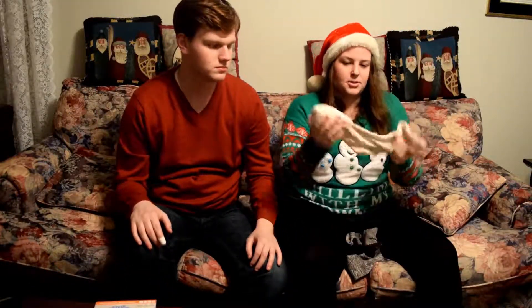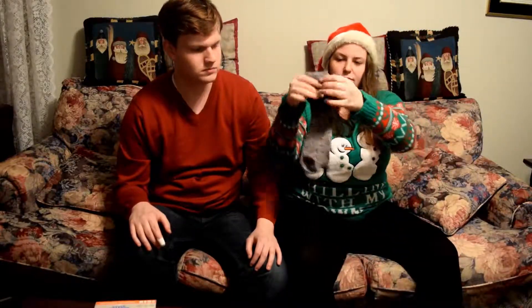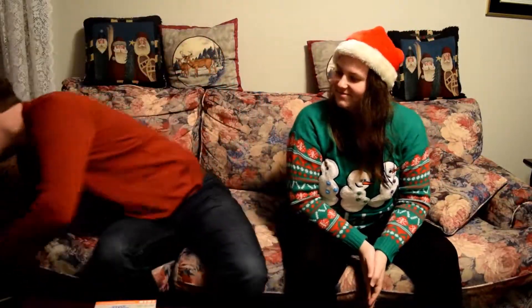I got some boot socks — these ones are brown and knee-high, these ones are cream colored and also knee-high, and then these ones are mid-calf, brownish, with a little ruffle part.